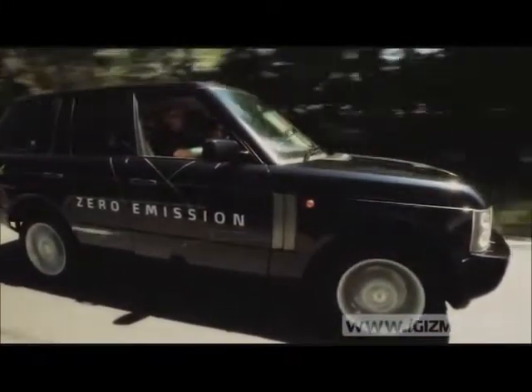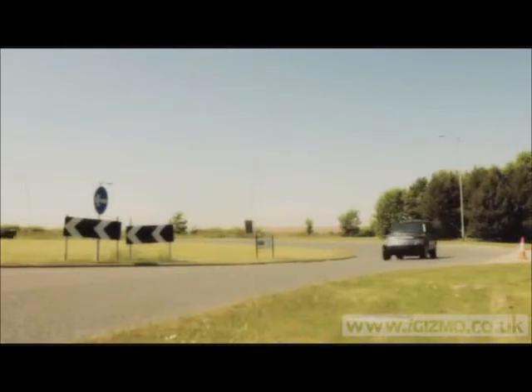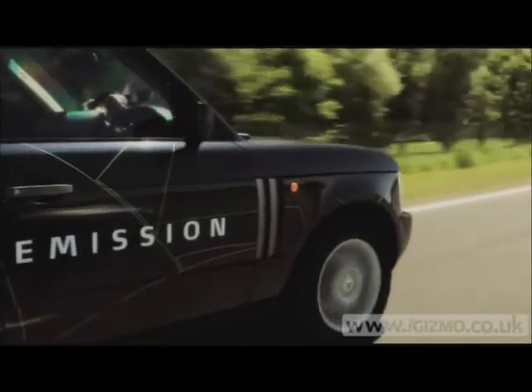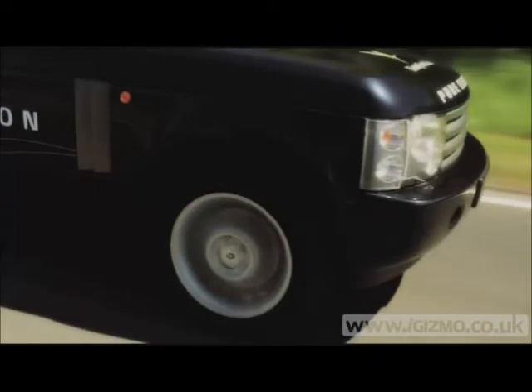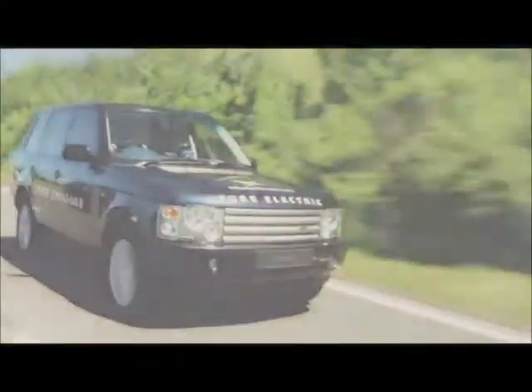For your very own electric 4x4, it could cost between £100,000 and £150,000 — almost double the top-spec autobiography. It's a bit of a choker, but if you really want to save the planet, or just swan around Sloane Square without worrying about road tax or getting your car kicked in by an environmentalist, it might be worth every penny. Pre-orders are being taken now, with deliveries beginning around October this year.